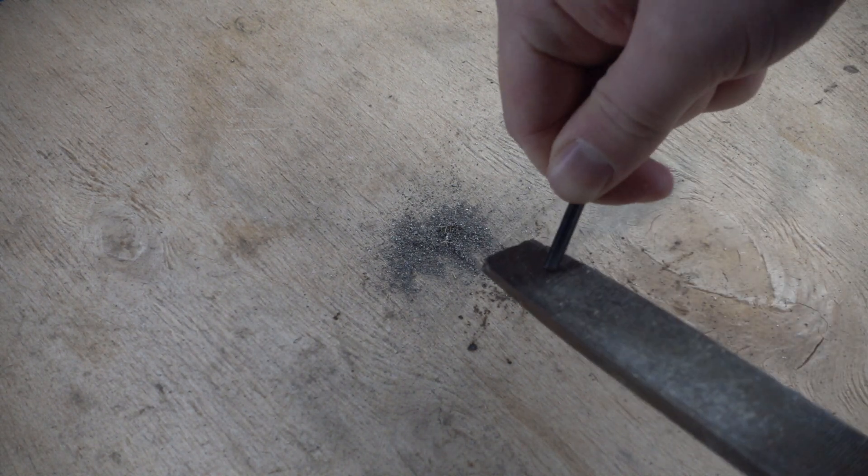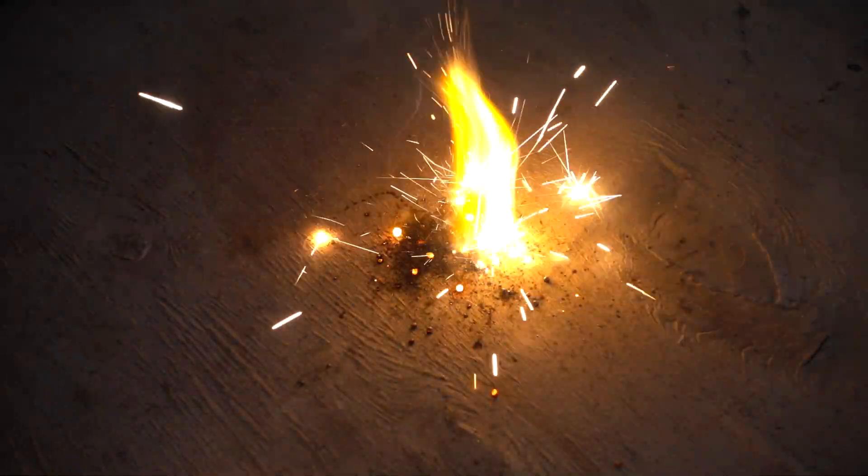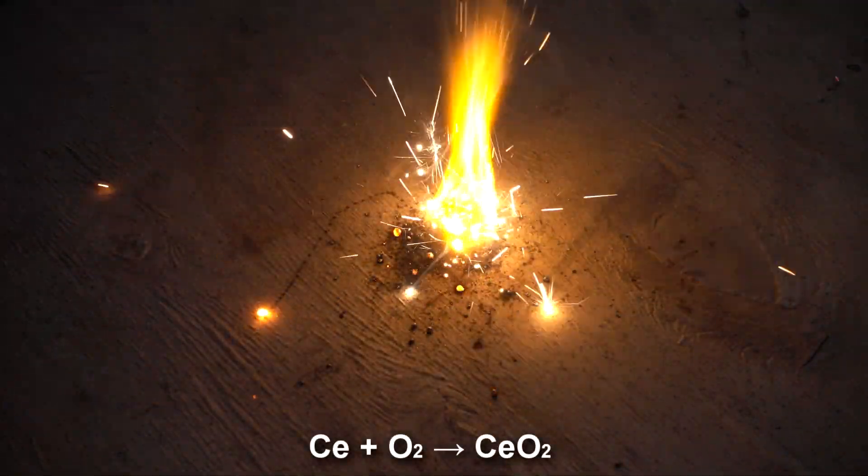As time went by, I now had a small handful of cerium sawdust. Let's try and light them using a ferrocerium flint. Cerium powder burns perfectly, forming cerium oxide.